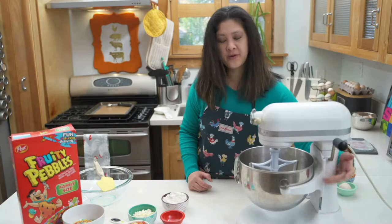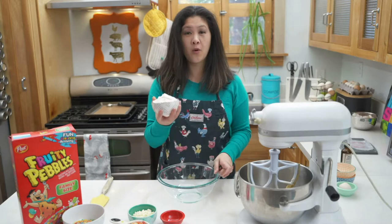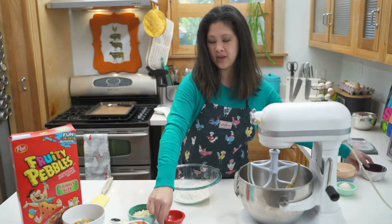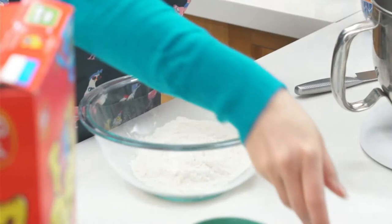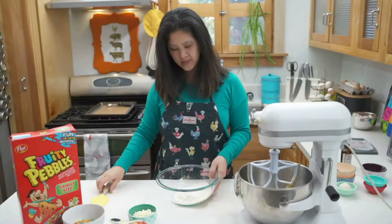Now I'm going to mix all of the dry ingredients together. By mixing them all together, it just makes it even so you don't get any weird blobs. I've got one cup of all-purpose flour, a quarter teaspoon of salt, and a half teaspoon of baking soda.